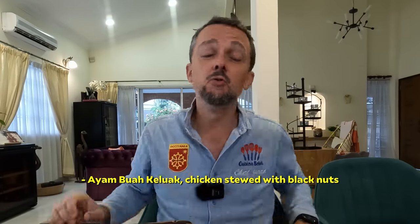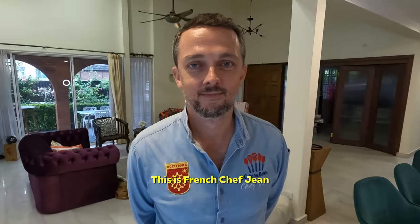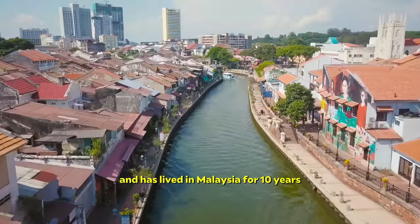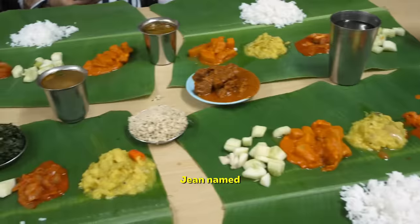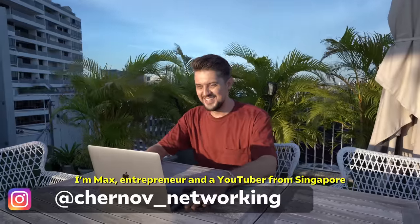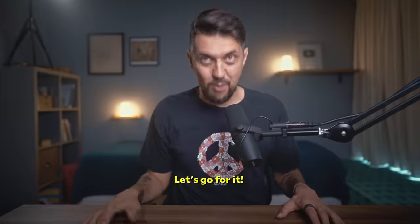Ayam Bua Keluak, a chicken stew with black nuts. Super delicious. This is French chef Jean. He makes private dinners in Kuala Lumpur and has lived in Malaysia for 10 years. While we chatted, Jean named the top Malaysian dishes that appeal to French chefs. I'm Max, entrepreneur and YouTuber from Singapore. Let's go for it!